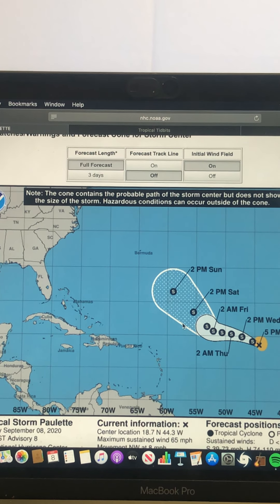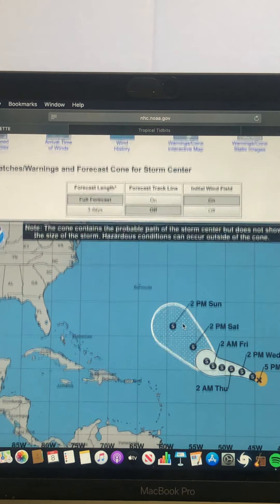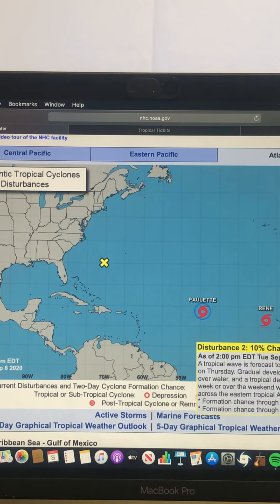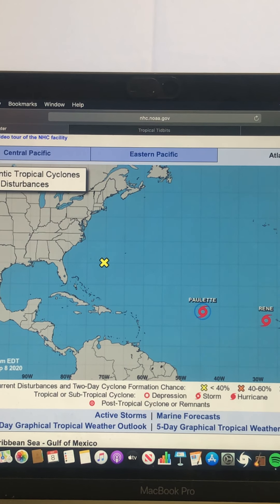Though we do still have to watch for the potential of the U.S. being impacted by a tropical system potentially, because there is still a good amount of activity behind Paulette and Rene, including this system that's still over Africa and will emerge into the Atlantic quite soon.